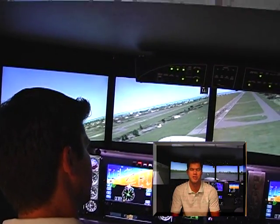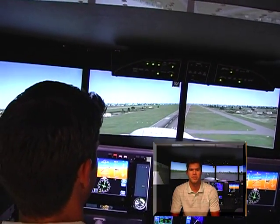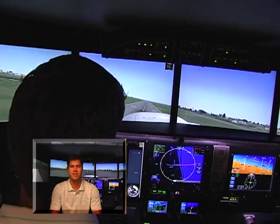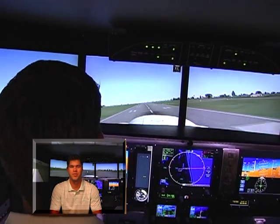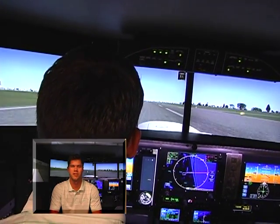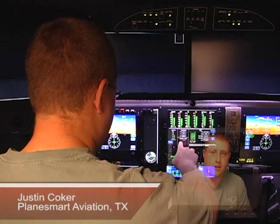One of the great things about the Redbird simulator is that you can do all sorts of things that you normally wouldn't be able to do in the real airplane, such as an engine out soon after takeoff where you have to make a decision to continue and land straight ahead or to turn back to the airport. And due to the training that we've received, when the engine was pulled, the immediate decision to turn back to the airport was the correct one.